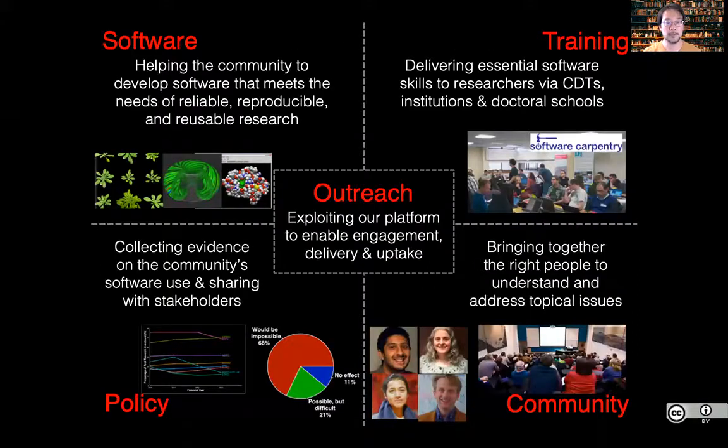In essence, we help the community in different ways: by providing consultancy to different groups to improve the individual pieces of software they're using, by delivering training on essential software skills in partnership with Software Carpentry, Data Carpentry and other open source training initiatives, bringing together people in their communities to address different topical issues, collecting data to help policy makers provide better guidance for how software should be used, and disseminating information through blogs, reports and our website.